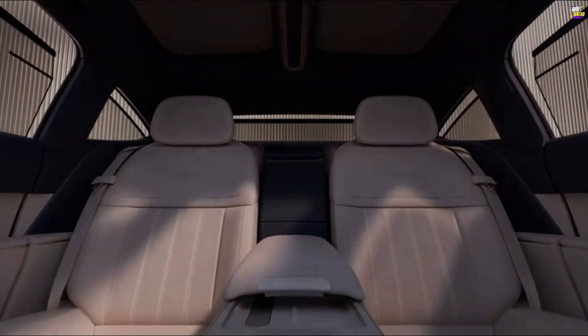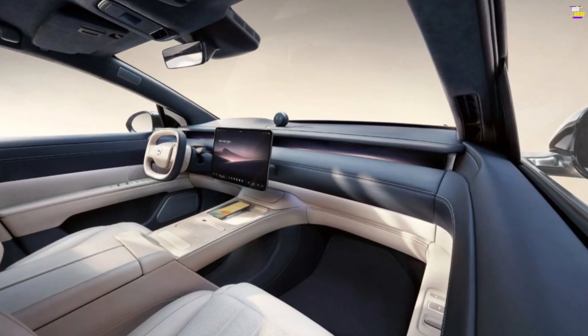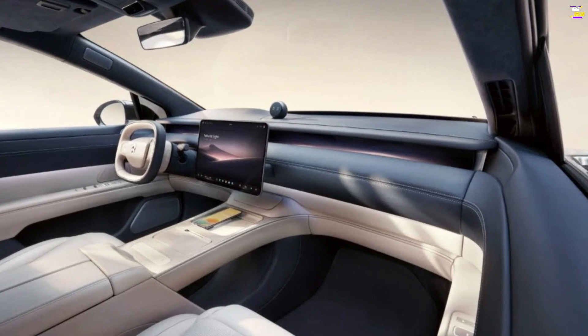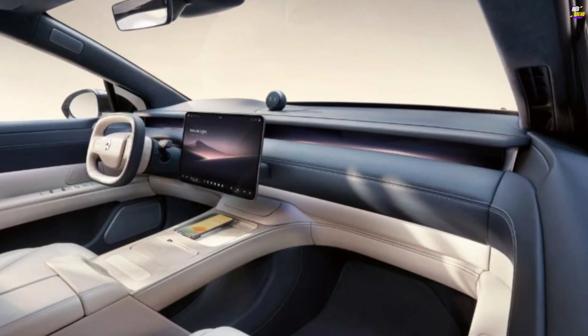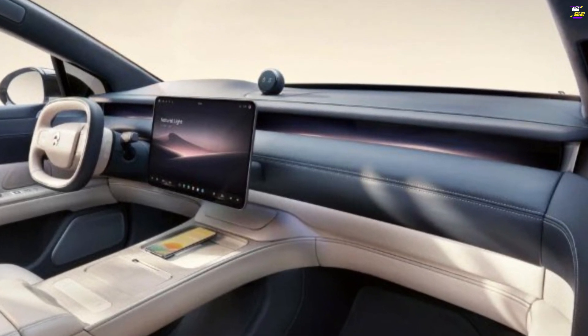NIO has previously announced a technical collaboration with supplier ZF Group on steer-by-wire, suggesting that the supplier has built the ET9 system. The ET9 also features rear-wheel steering and an active suspension with height-adjustable air springs.